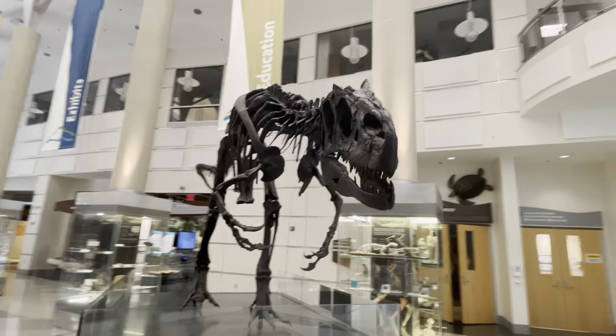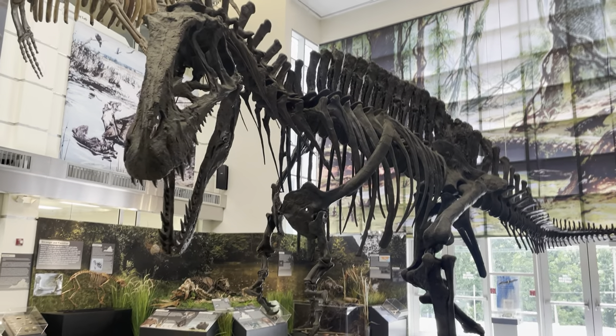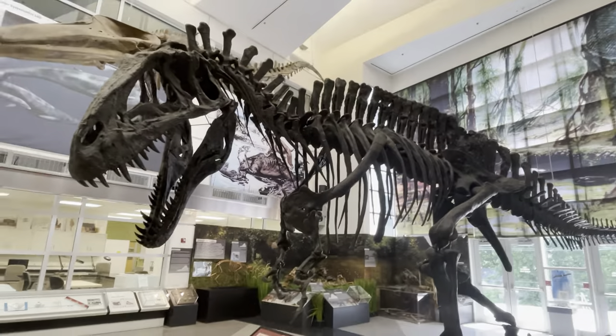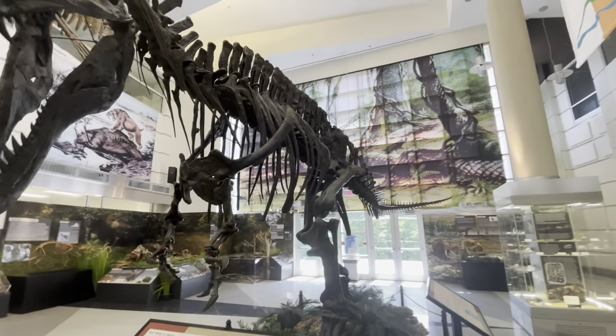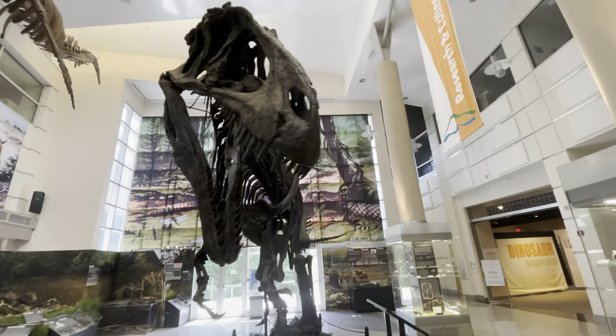They know that there were dinosaurs in Virginia because there are fossils of their tracks. This big guy right here — although he looks very similar to a T-Rex, this is actually an Acrocanthosaurus, if I'm pronouncing that correctly.